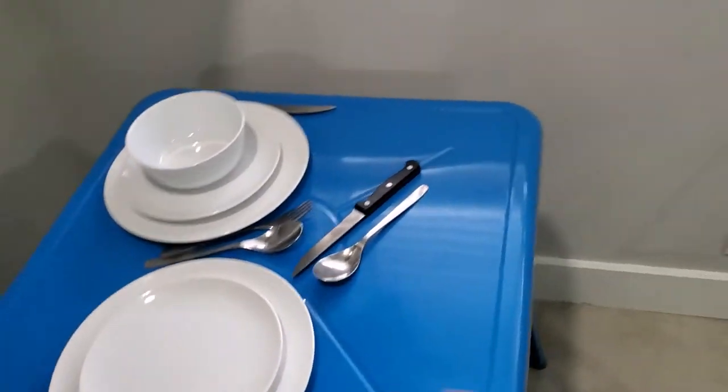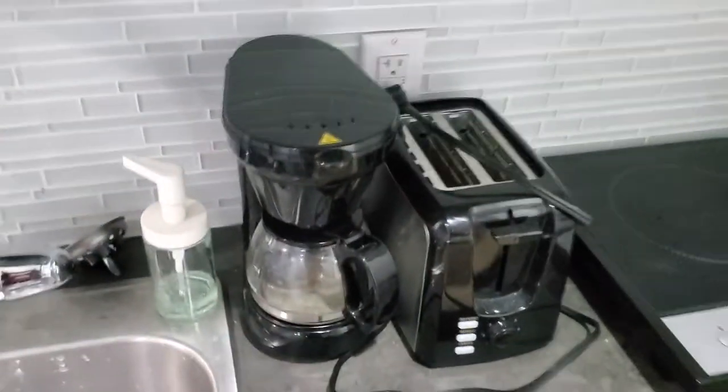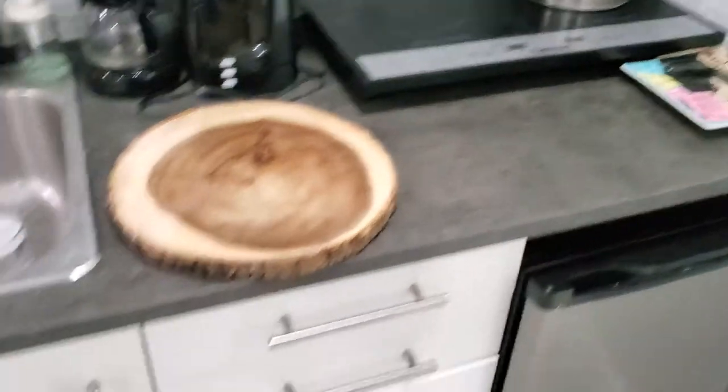So you've got a table here — I didn't eat at this table, but it's here. And here you have a kitchenette: you've got the coffee maker, you can do some toast, and there are these little burners, just in case you need to make a meal.